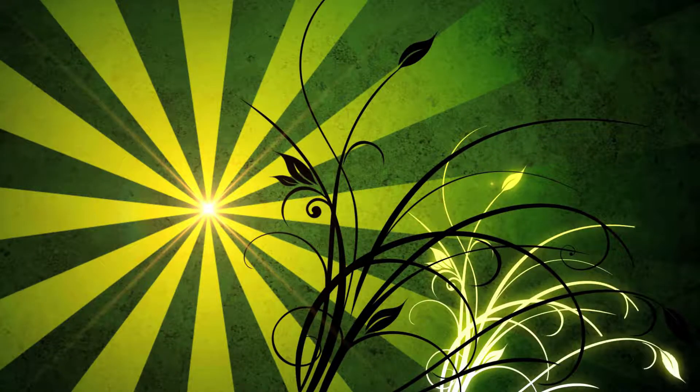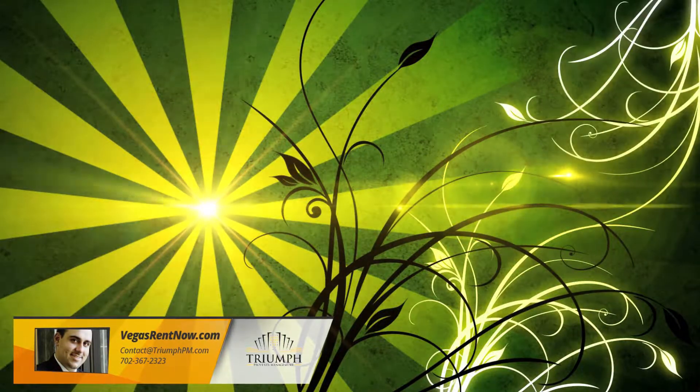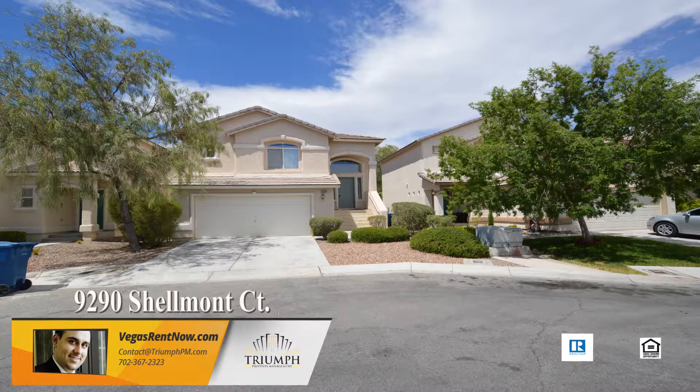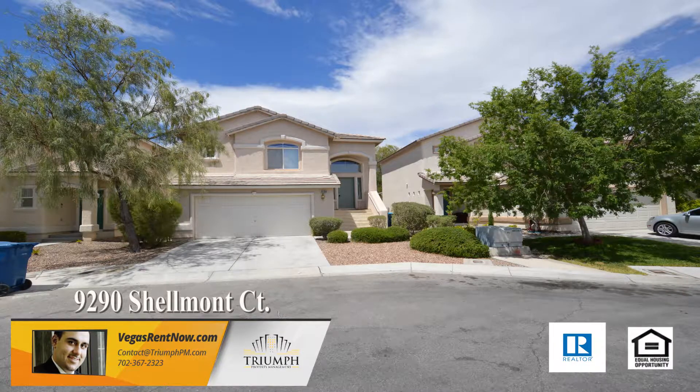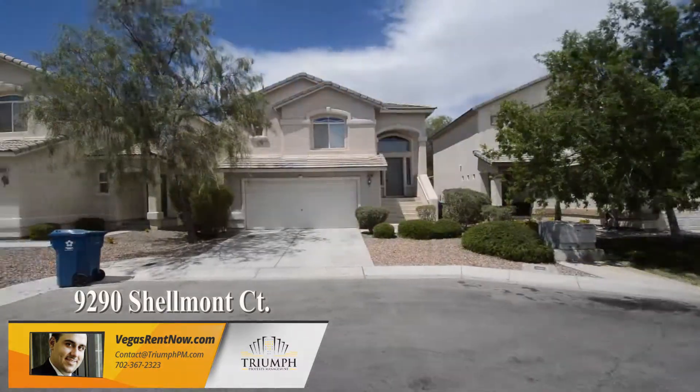Triumph Property Management in Las Vegas, Nevada presents a two-story house on 9290 Shellmont Court in Las Vegas, Nevada. This home is in the southwest with shopping, schools, parks, and easy 215 access nearby.